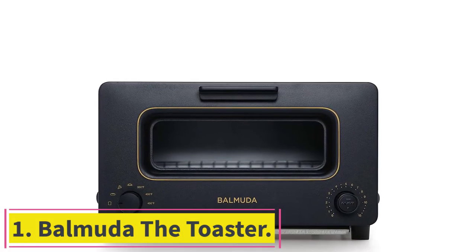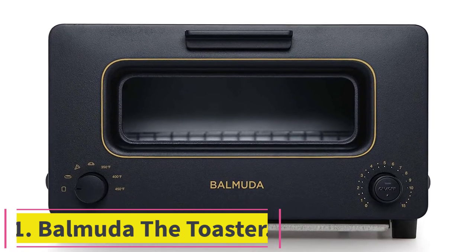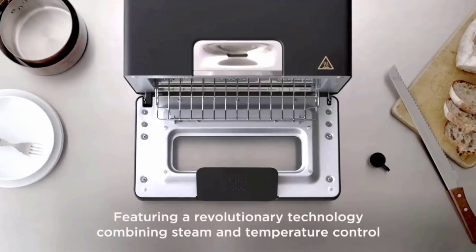Starting at number 1, Bermuda the toaster. To all you TikTok fans out there, this stunning toaster oven may look familiar — just ask Emily Mariko. It's made by the Japanese brand Bermuda.